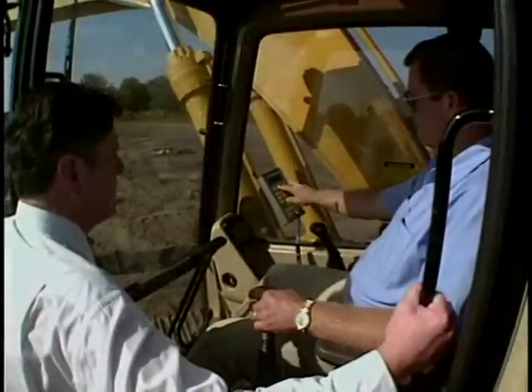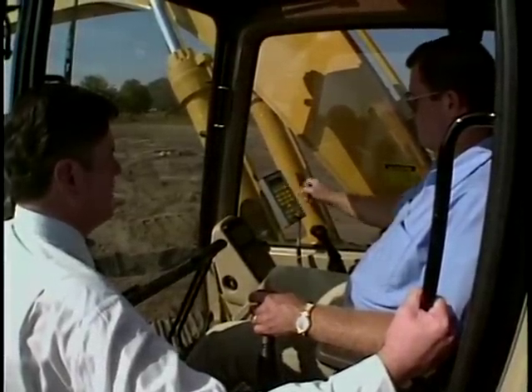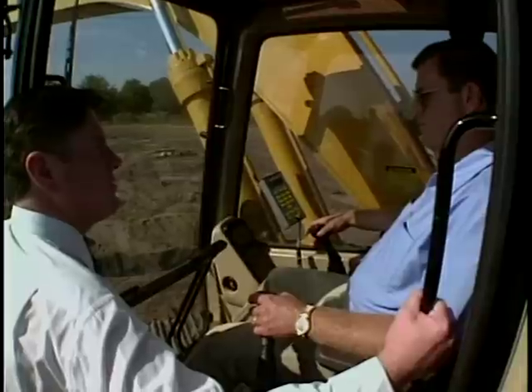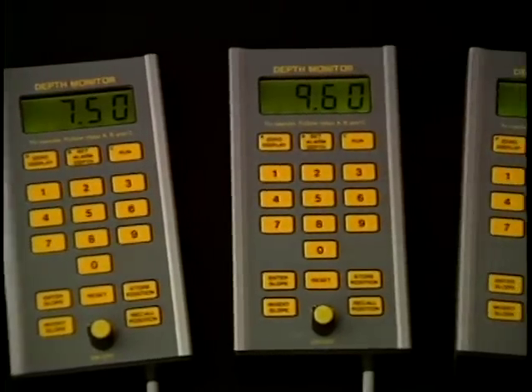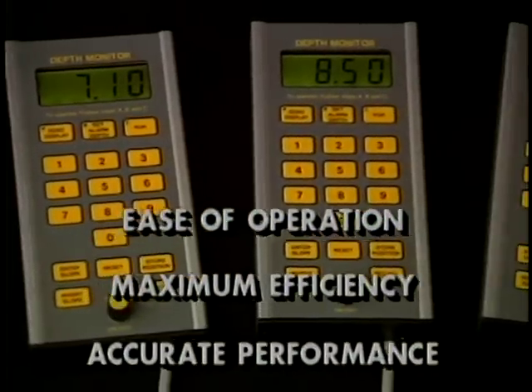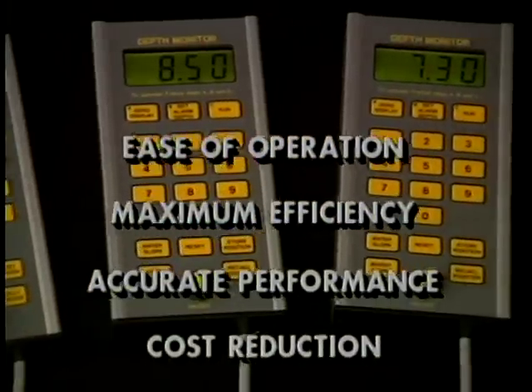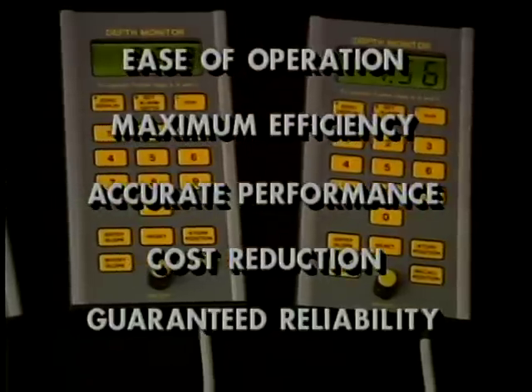The Ocala depth monitor will fit any excavator, whether old or new, and it is so easy to use that you'll be up and going in a matter of minutes. You can rely on the Ocala depth monitor for ease of operation, maximum efficiency, accurate performance, cost reduction, and guaranteed reliability and functionality.